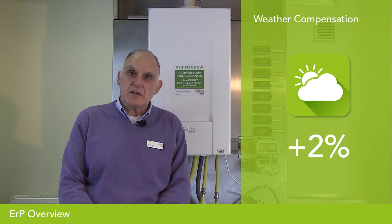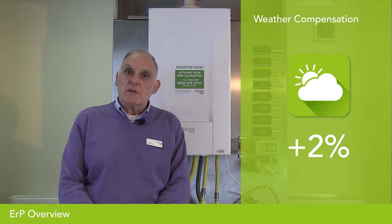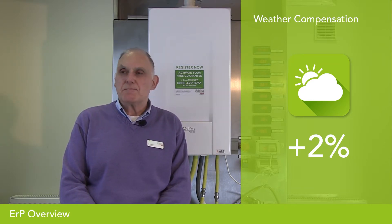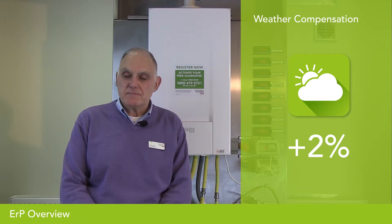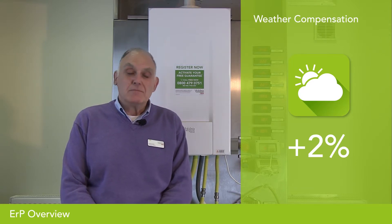If that same 92% boiler is fitted with weather compensation — that's an external sensor connected to the boiler — the combination means that as the weather changes, so the boiler operating temperature changes. On a cold day the boiler will run hot; on a mild day when the property still requires heating, the boiler will run cooler. The cooler a condensing boiler operates, the more efficient it becomes. Therefore weather compensation is accorded a 2% uplift, so that 92% boiler is now a 94% package.